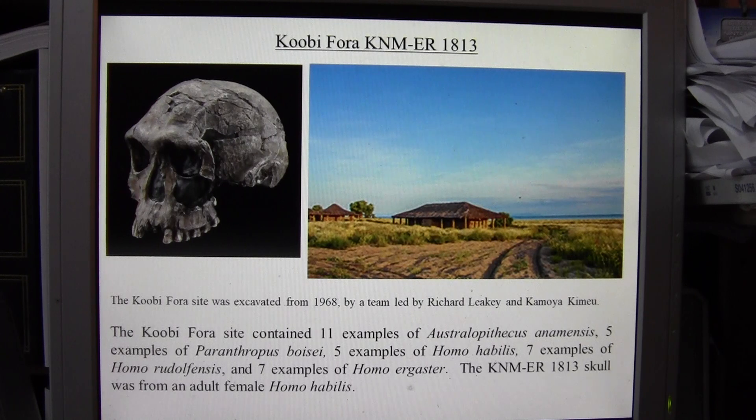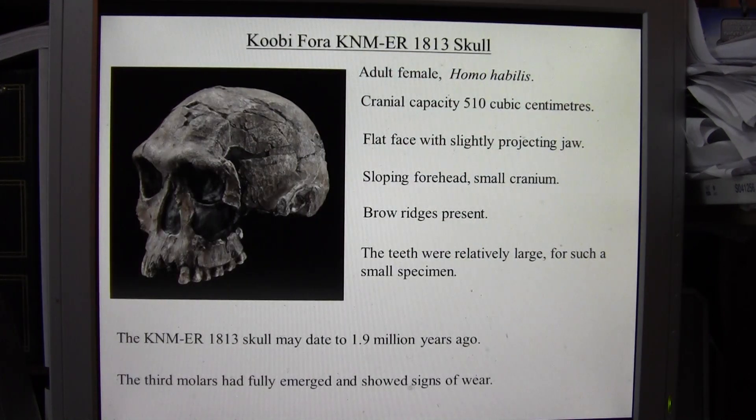The KNMER 1813 skull was from an adult female Homo habilis, and is one of the best preserved skulls of this early hominin. The cranial capacity is 510 cubic centimeters, which is smaller than the Homo erectus georgicus skulls found at Dmanisi in Georgia. The face is fairly flat but has a slightly projected jaw, and the skull has a sloping forehead and small cranium.